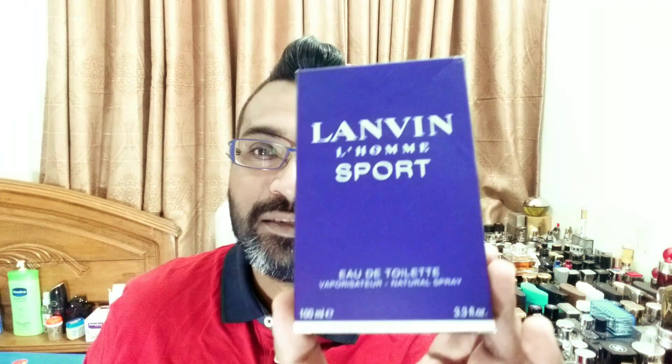This fragrance is very hard to find nowadays. As far as I know, in Bangladesh you can find it at Study Enterprise, where I recently picked it up. The reason I'm doing this review is that I don't have many reviews of this house — I've only done Éclat d'Arpège, and I wanted to review Avant-Garde but couldn't find it. So let's look at what's special about this fragrance and who it's for.